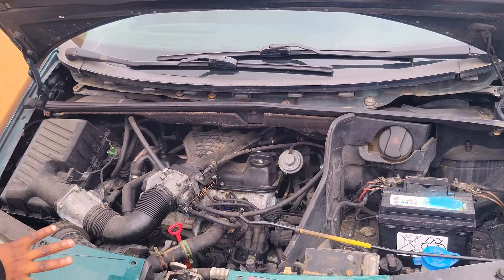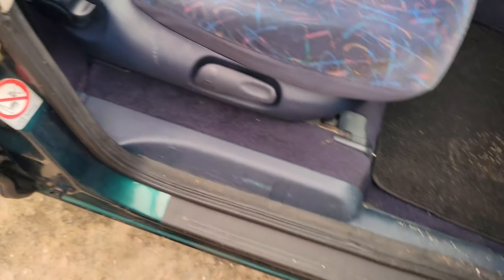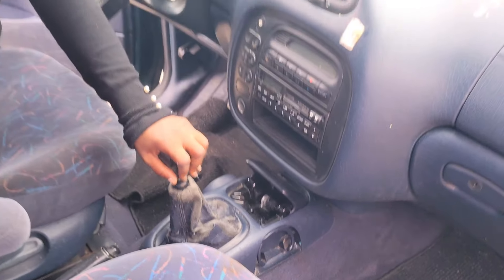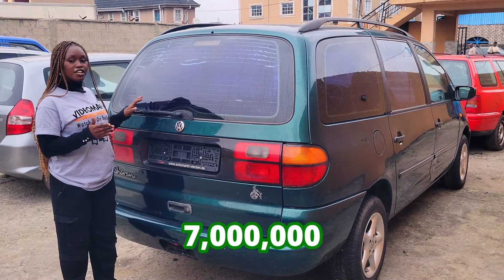It gets a four-block engine and is very economical. It has fine fabric seat interior, clean dashboard, AC, sound system, manual transmission steering, and a sealed roof. The back seat is there — they just came out, receipt washed them, they haven't fixed them yet but they will soon.